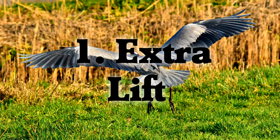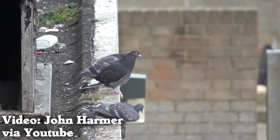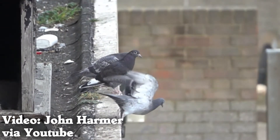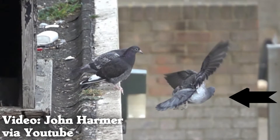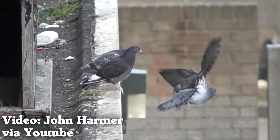Tails provide extra lift during takeoff and landing. Looking at a bird taking off, it's using its tail for lift. When a bird takes off, it folds its tail downwards and spreads out the feathers as wide as they can go. As the bird flies forward, air hits the tail and is pushed down, providing extra lifting capacity to get the bird up in the air.